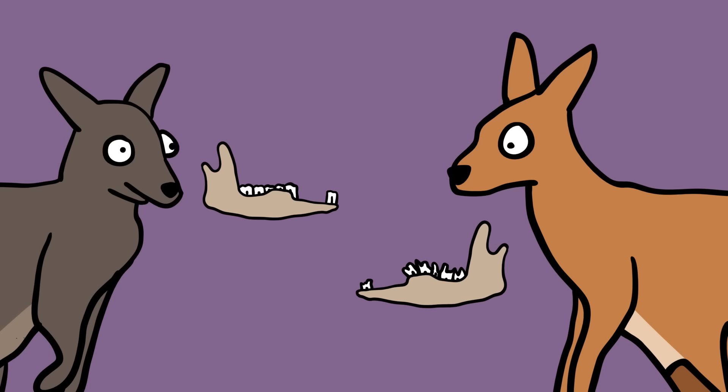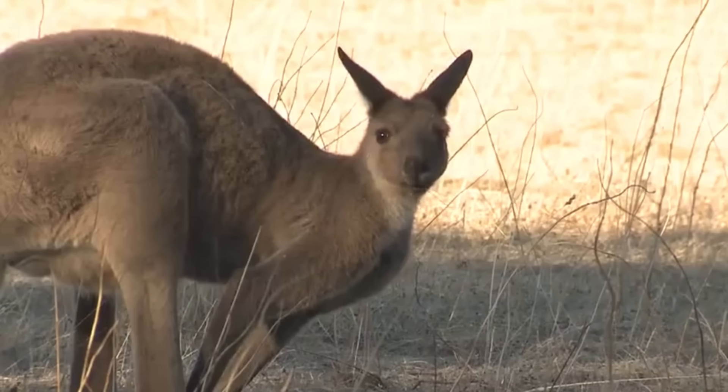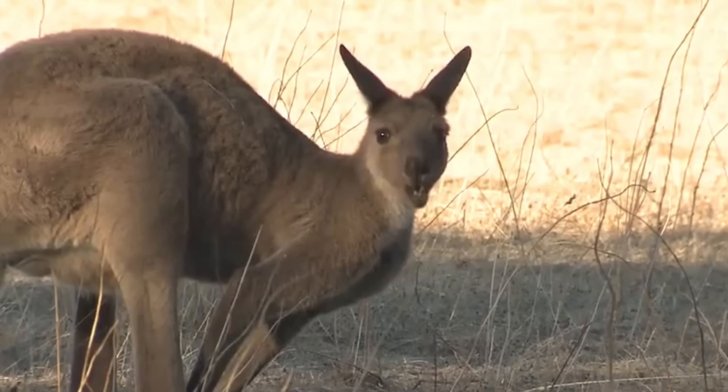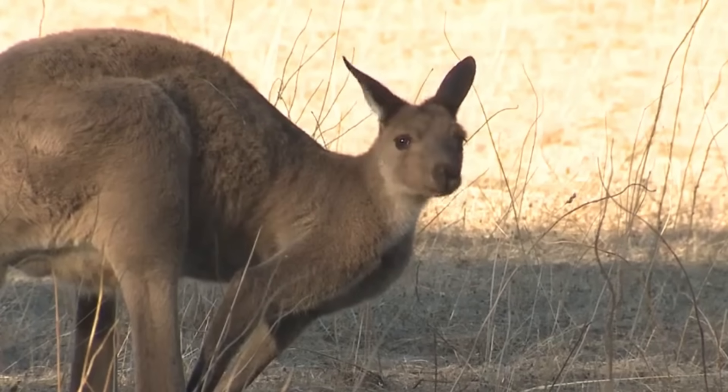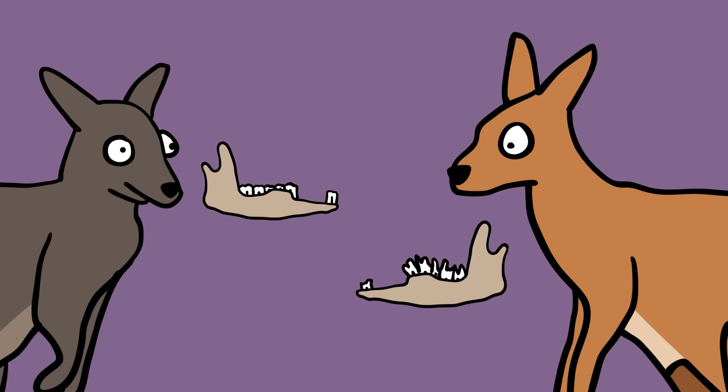However, the wallaby does retain a single cutting tooth on the top of its mouth for any occasional cutting needs. It also keeps its premolars, while the kangaroo sheds his. The kangaroo, which lives in more open, treeless areas, eats mainly leaves and grass. They have curved teeth — as opposed to the wallaby's flat teeth — to help them slice stalks of grass. The kangaroo's molars also have higher crowns than the wallaby's.